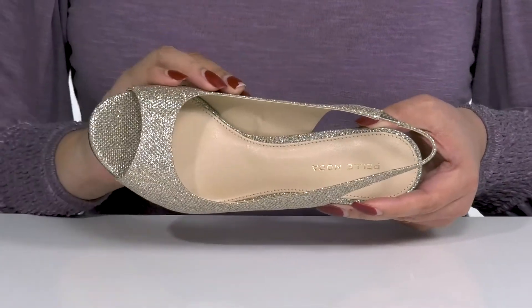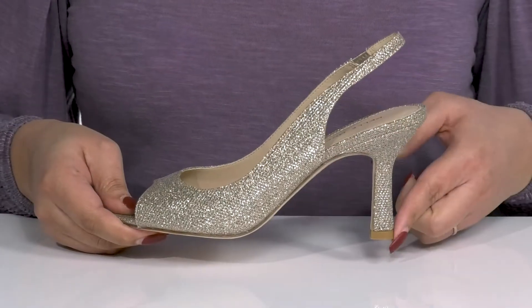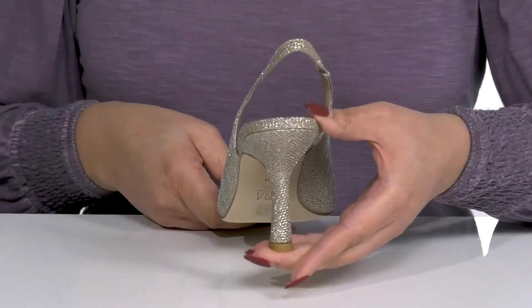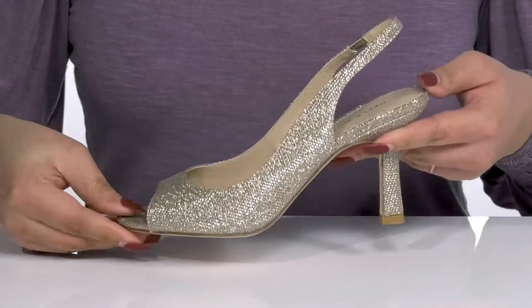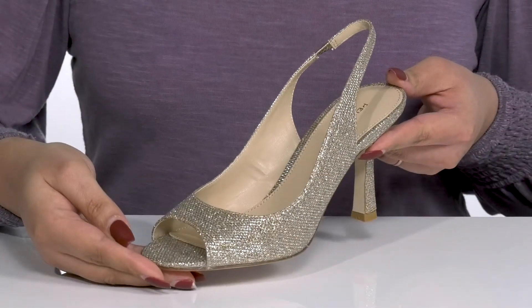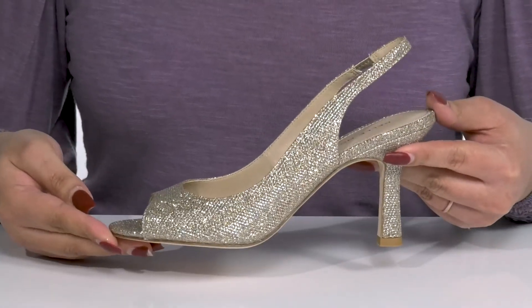Inside there is a synthetic lining with a cushioned footbed to keep you comfortable all day. You'll get about a three inch boost in height with a spool heel at the back, and it's all on top of a grippy leather outsole. I would show these babies off wearing a cute pencil skirt and a nice blouse.